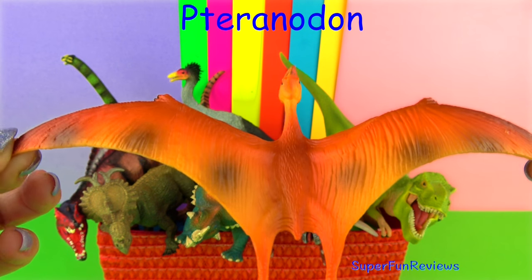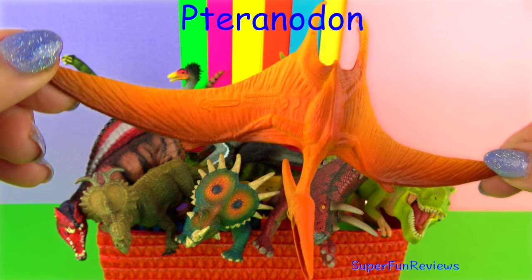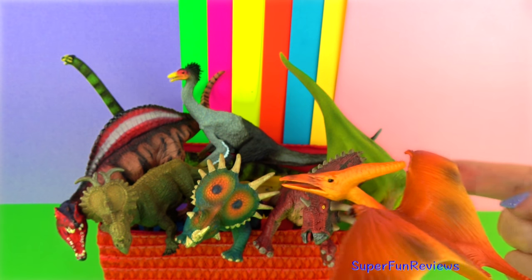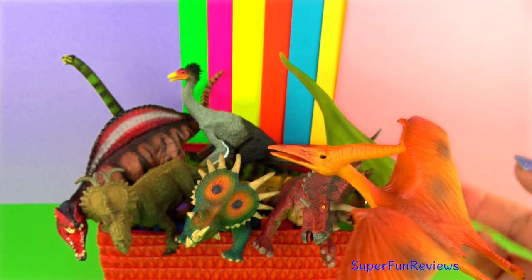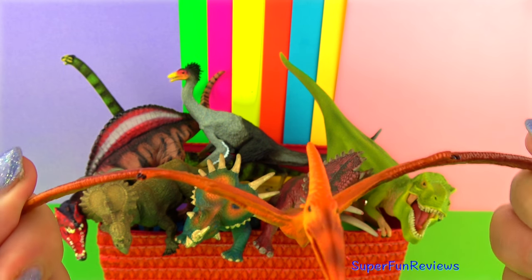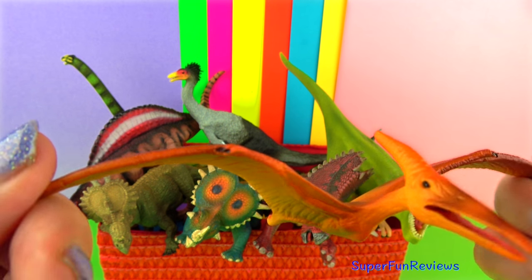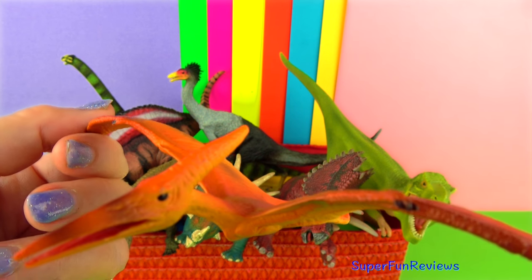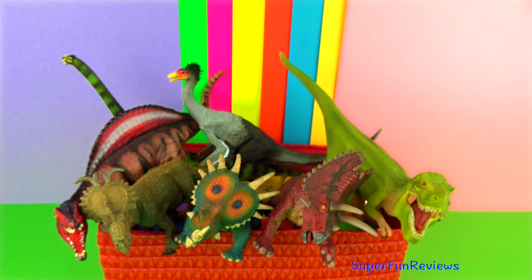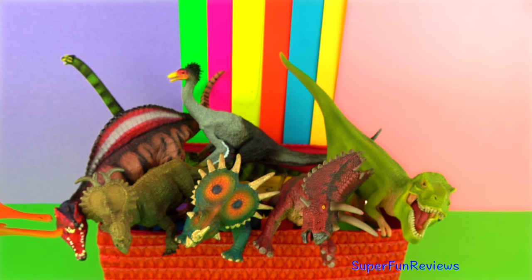Pteranodon was a flying reptile that lived during the time of the dinosaurs, during the late Cretaceous period. It had a crest on its head, no teeth at all and a very short tail. Pteranodons were flying reptiles that were about six feet long, which is two metres, with a 25 to 33 foot wingspan, which is about 10 metres, weighing about 35 pounds. Its standing height was about six feet or two metres. Pteranodon's wingspan is longer than that of any other known bird.